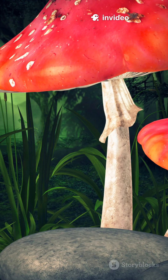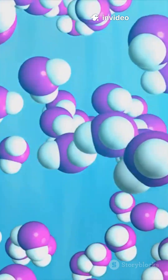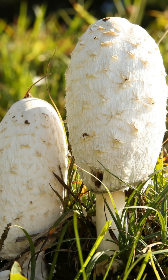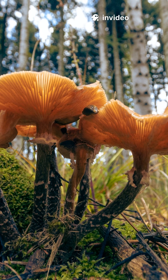Mushrooms like shiitake, maitake, and reishi are packed with polysaccharides called beta-glucans. Those molecules train your innate immune cells — think macrophages, natural killer cells — to respond faster and smarter.